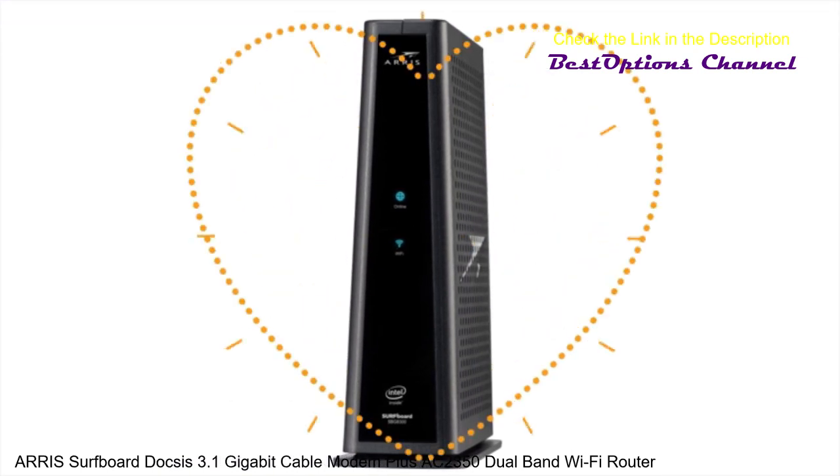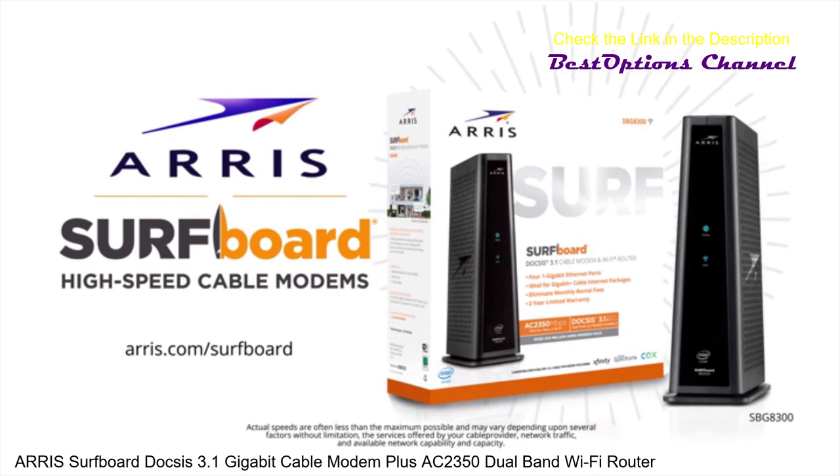Your cable modem is the heart of your network. ARRIS Surfboard SBG8300 DOCSIS 3.1 Wi-Fi cable modem. Own yours today.